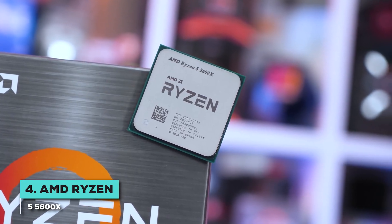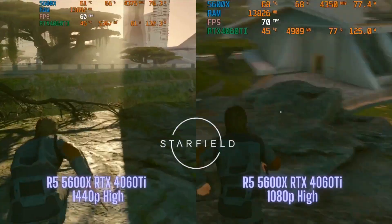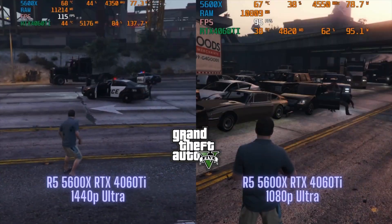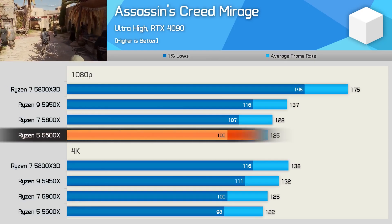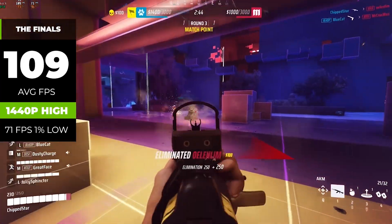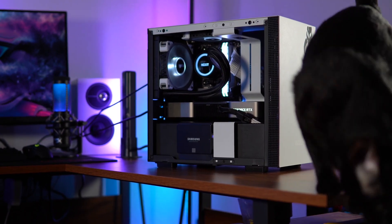Think of the 5600X as the slightly more ambitious older sibling to the 5600. It shares that same fantastic foundation of 6 cores and 12 threads, which is the sweet spot for gaming and multitasking. But the key difference is it pushes performance a little further — with a higher base clock at 3.7 GHz and a boost up to 4.6 GHz right out of the box. That extra clock speed gives it a noticeable edge, especially in games that rely heavily on single-core performance. When paired with a good GPU, this CPU has no trouble pushing over 100 FPS in demanding titles at both 1080p and 1440p.